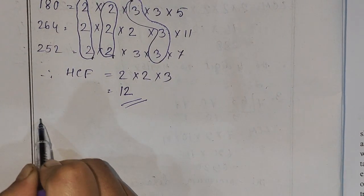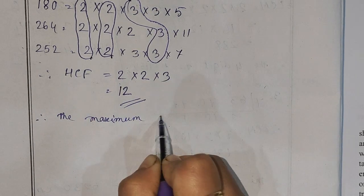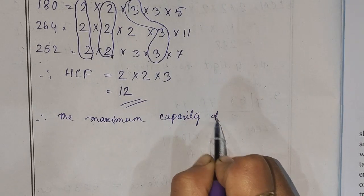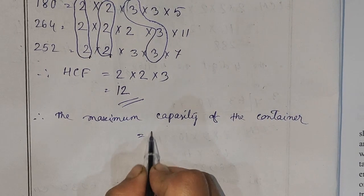This is the maximum capacity of the container. 2 into 2 into 3 equals 12. The maximum capacity of the container is 12 litres.